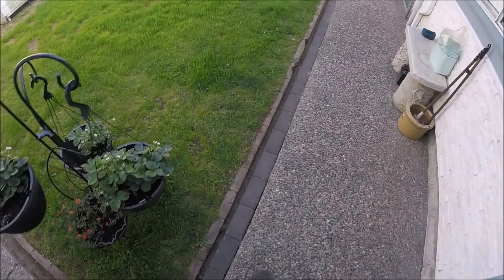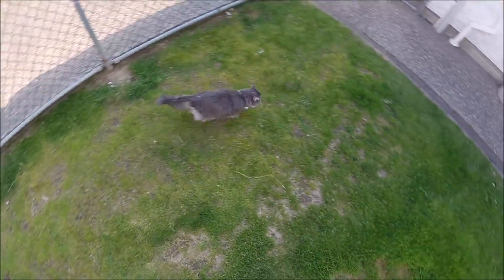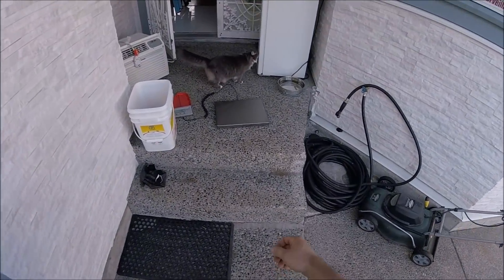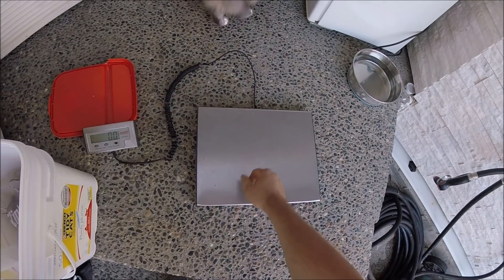Let's see if I can weigh my cat. Kelly — come here. She's the one that's shy.